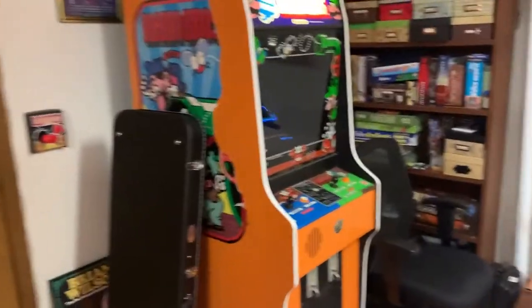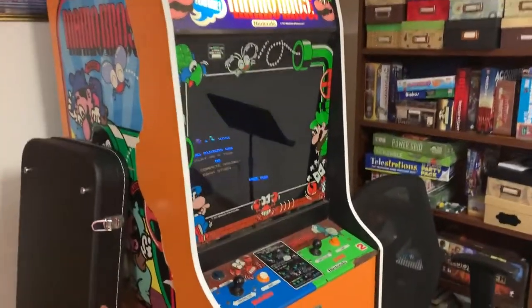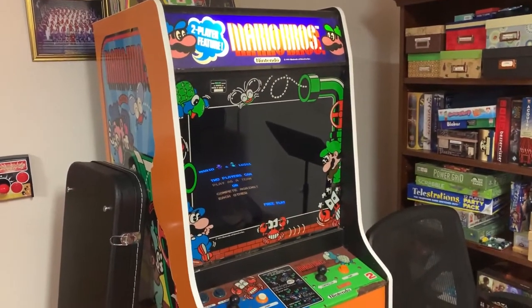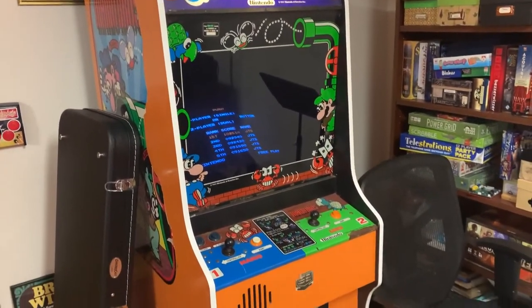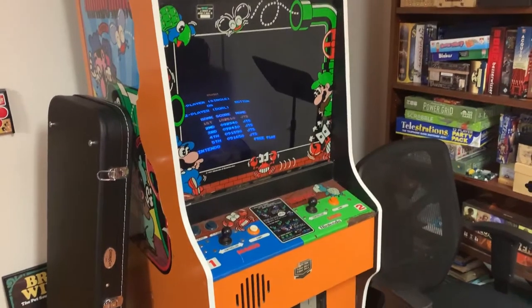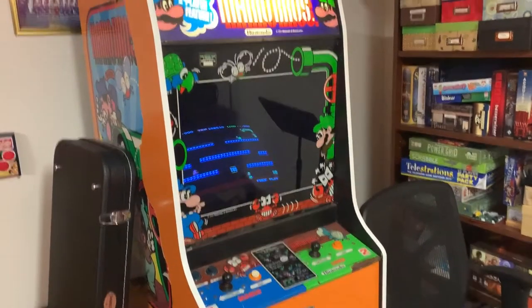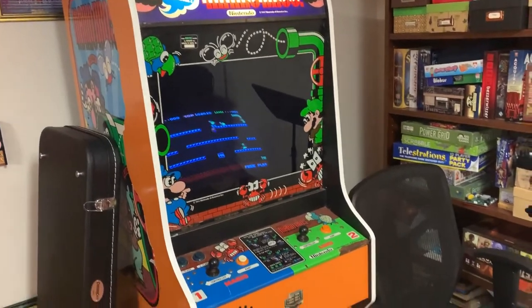Continuing around the room, we have a Mario Brothers arcade machine. I got this at an auction in Tennessee — my only ever arcade auction. I put the high score chip in it and it works really well. I've had to clean the contacts on it, but other than that no maintenance beyond general cleaning.